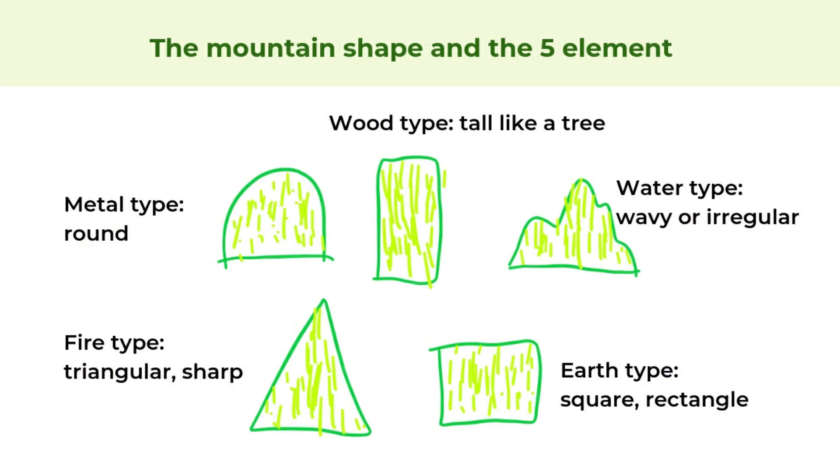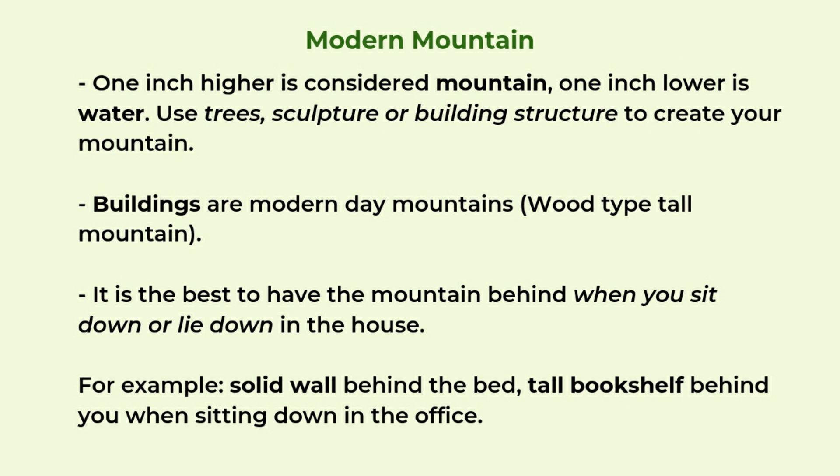So we will talk about the mountain shape and the five elements. It's similar to the water shape. The metal type is the round one — a big round curve that is gentle, and this is a very auspicious shape generally for a mountain. The wood type is tall like a tree — tall and narrow. The water type is wavy or irregular, similar to the metal type but with more small wavy or irregular shapes. The fire type is always triangular or very sharp angled. The earth type is squarish and rectangular, and it's generally not too bad because the mountain is made of earth and soil.